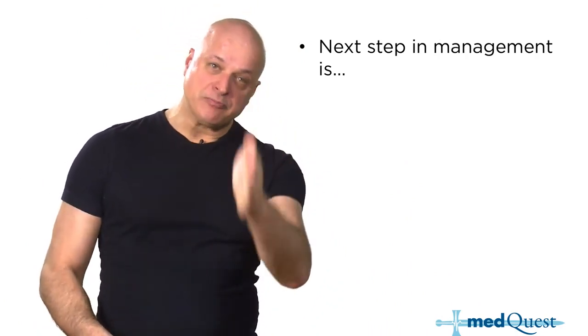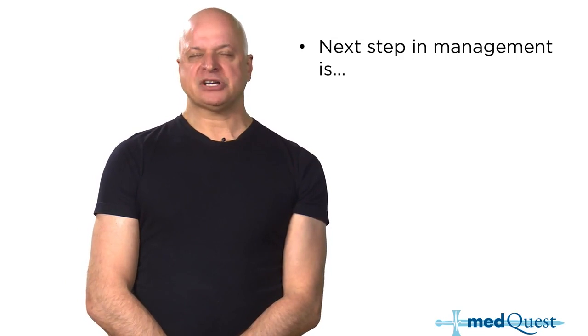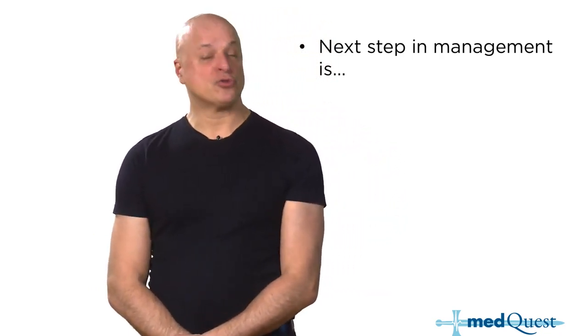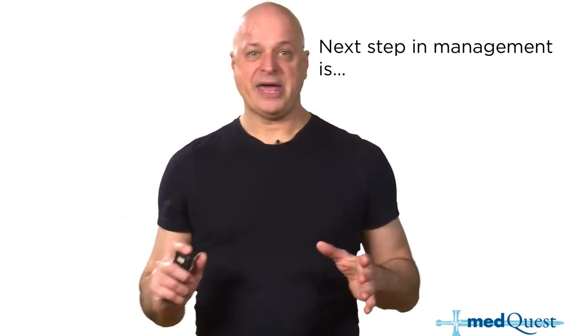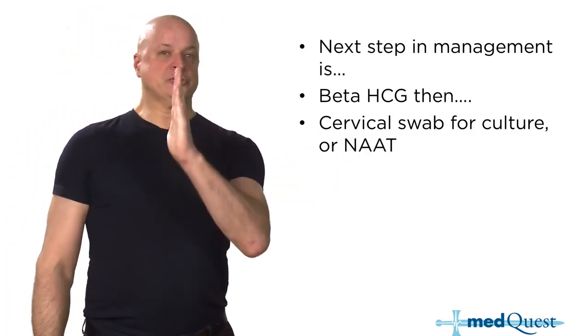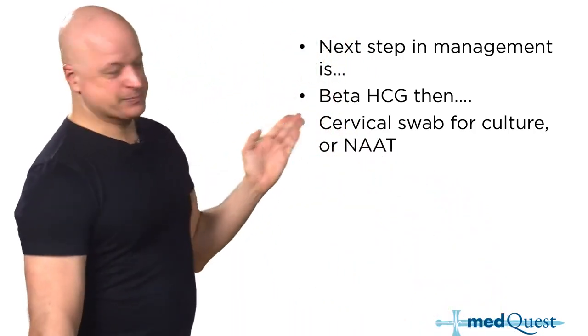If you have pelvic inflammatory disease, the question of what is the most important thing to do first is life-saving. I have a person with lower abdominal pain, tenderness, cervical motion tenderness — you've correctly identified PID. But the next step in management is not a cervical culture, not NAAT on a self-administered swab, not cefoxetan and doxycycline. The next step is to make sure she's not going to rupture an ectopic pregnancy.